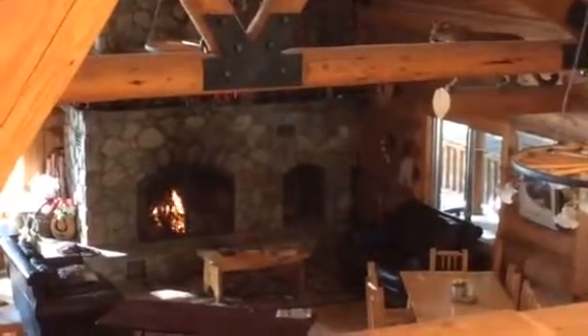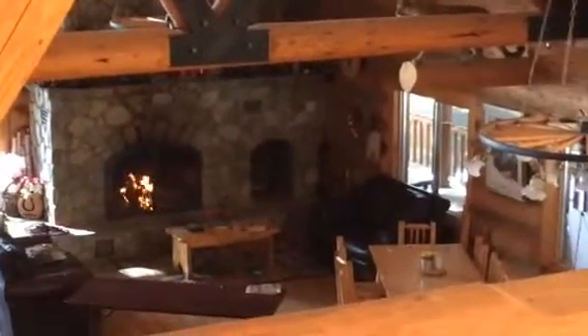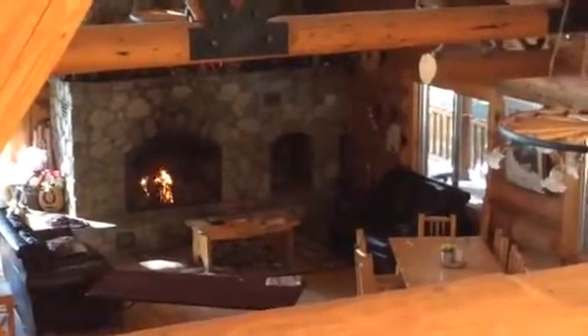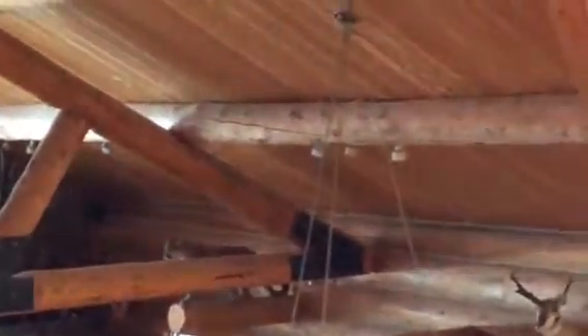I wanted to give you a little tour of the inside of the lodge. This is our sitting area here with the fireplace. The lodge was built in 1996 and it was all designed by my dad, Jim Wood.